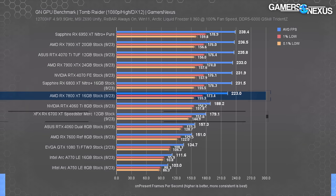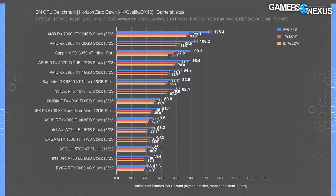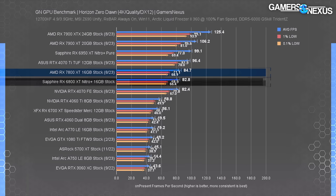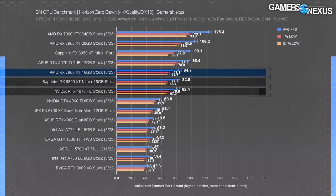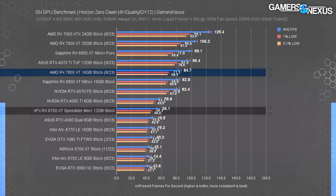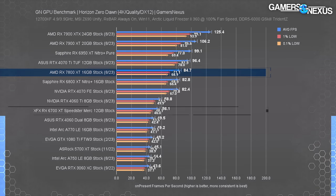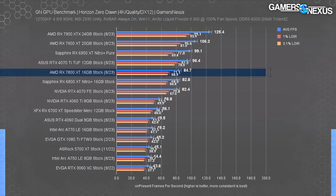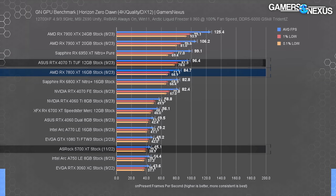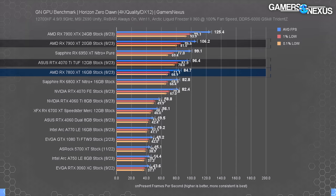Horizon Zero Dawn: at 4K, the 7800 XT's 85 fps average was functionally tied with the 6800 XT and the RTX 4070, including in frame time pacing. The lead over the 6700 XT was 51% — a generational jump. There's a near-doubling of the 5700 XT's frame rate. The 4070 Ti leads by 14%, and the 7900 XT is ahead by about 25%.